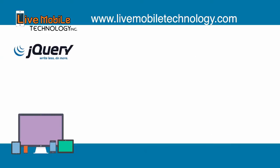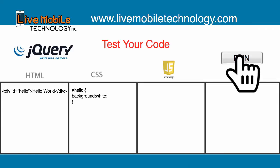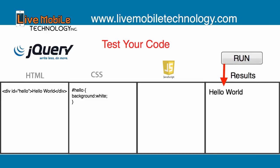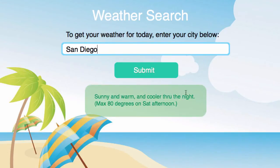Third, after you learn jQuery, I will be showing you how to make a website that will output your code where you enter your own code and run it in a browser. Fourth, we will be working and building a website using PHP, which will allow you to create a weather search and give you live weather anywhere in the world.